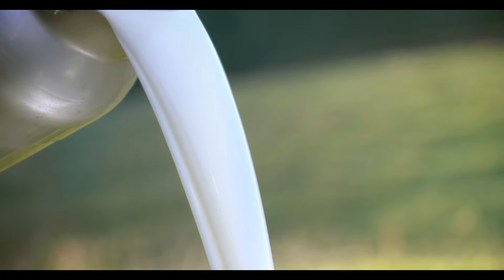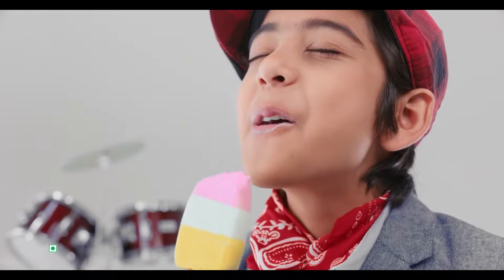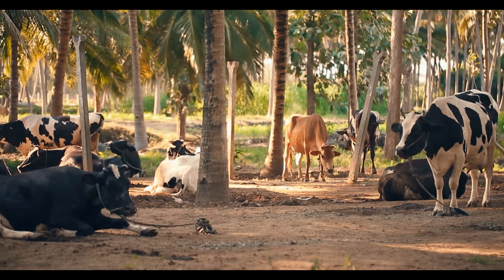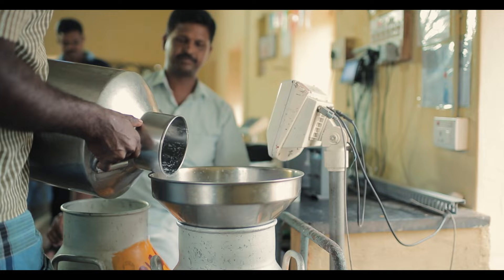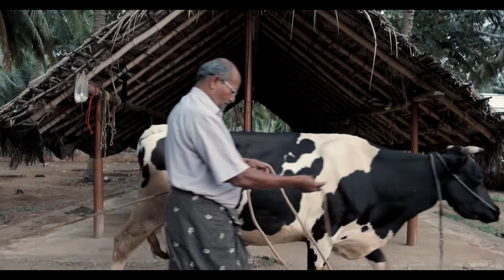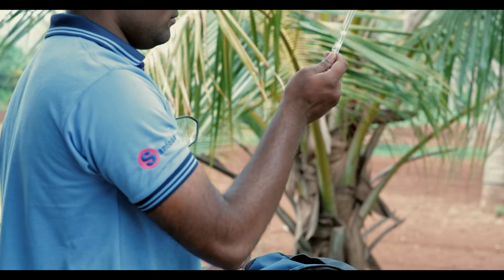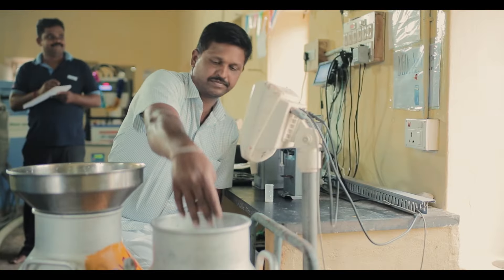Behind every sip of milk, every delicious spoon of curd, every indulgence of ice cream is milk sourced from the cows nurtured by our dairy farmers. Farmers milk cows and carry milk in aluminium cans to the Hudson milk banks in every village. The company makes sure that only high quality fresh milk goes into all products, which is why we employ a thoroughly professional animal husbandry team with over 430 highly qualified experts who ensure increase in milk quality.